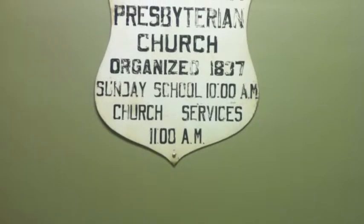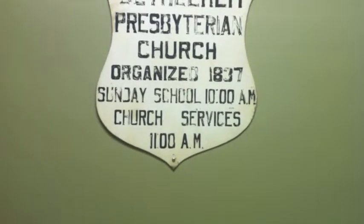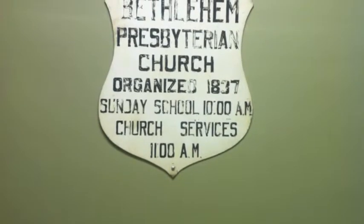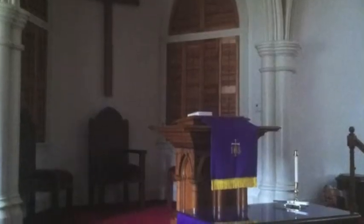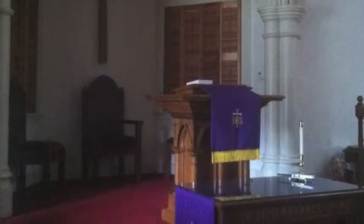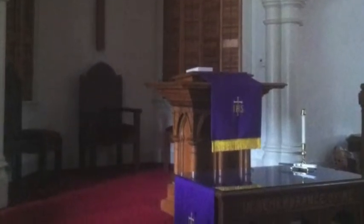The second door on the left directs you into the old chapel, leaving you standing in the choir section. Directly ahead are the first level pews and balcony that were once used for slaves only. To the left is the altar. The woodwork was completely done by hand. The windows were painted white on the inside of the church at some point, but beneath you, you will notice beautiful sand glass.